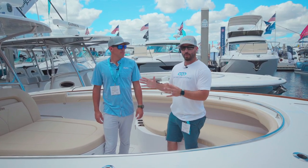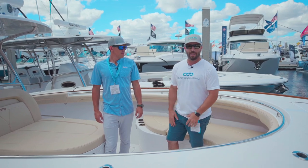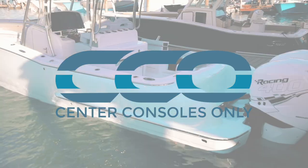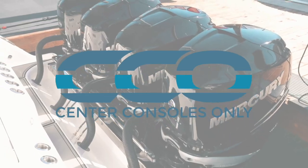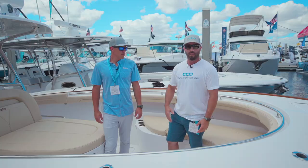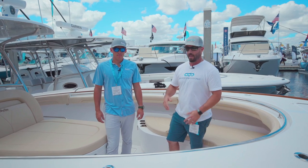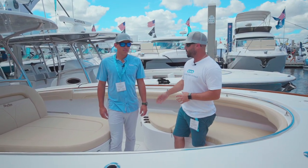We're here with Barrett on one of the most beautiful boats we've come across so far at the Fort Lauderdale Boat Show, the Magbay 33. Barrett's going to give us a quick rundown of his actual boat. This one has been completely customized with a bunch of additional features and is definitely a jaw dropper.